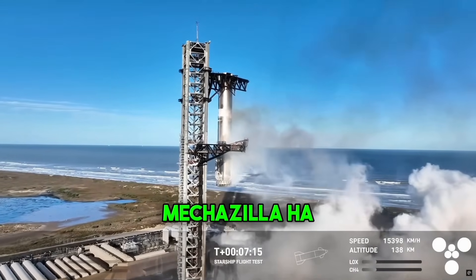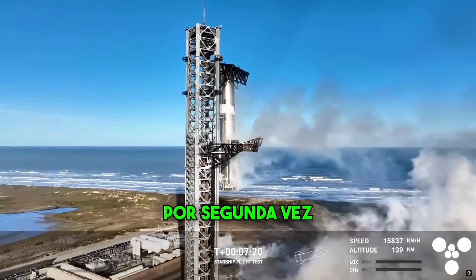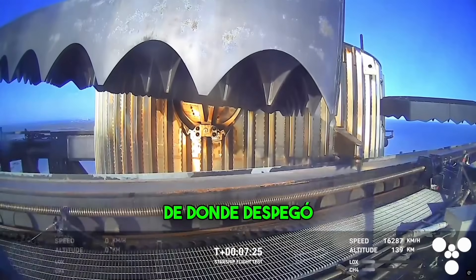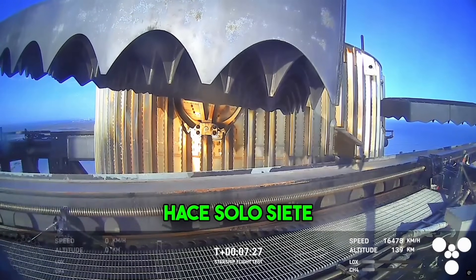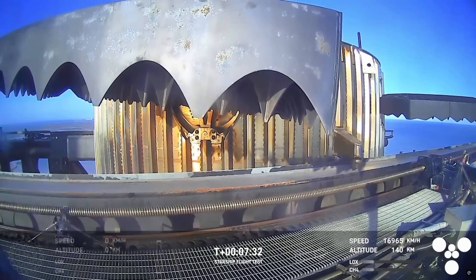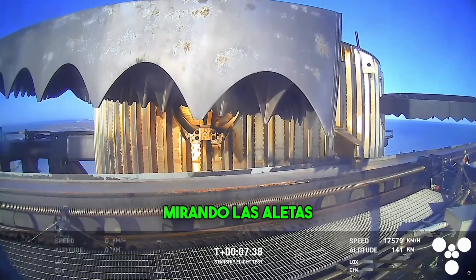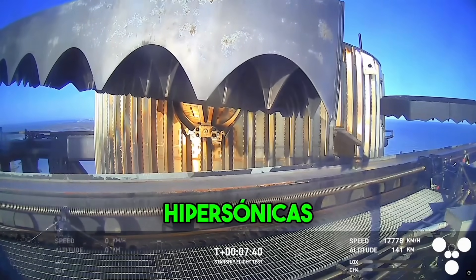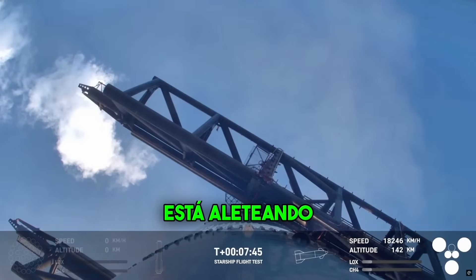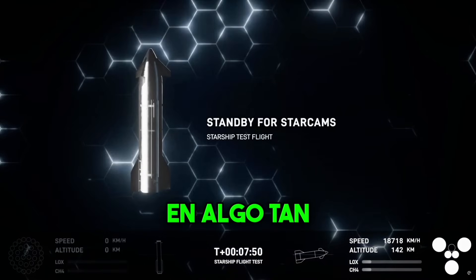Mechazilla has caught the booster! Once again, for the second time, a successful catch by the launch tower. This is the same tower, the same launch pad, where that booster took off from just seven and a half minutes ago. Great view from the chopstick arms, looking at those hypersonic grid fins that steer the booster for that precision landing. It almost looks like it's flapping its wings — you can see just how small that catch fitting is on something that's just so massive.